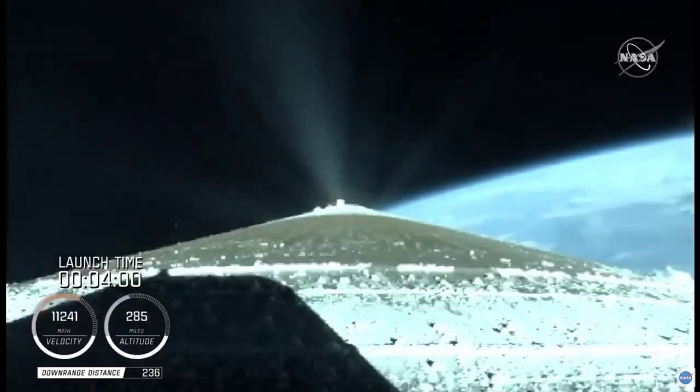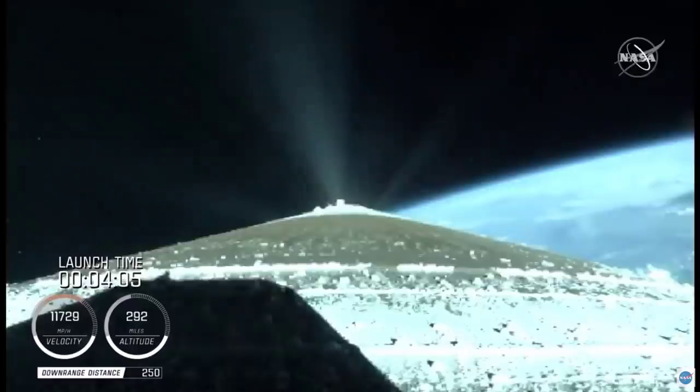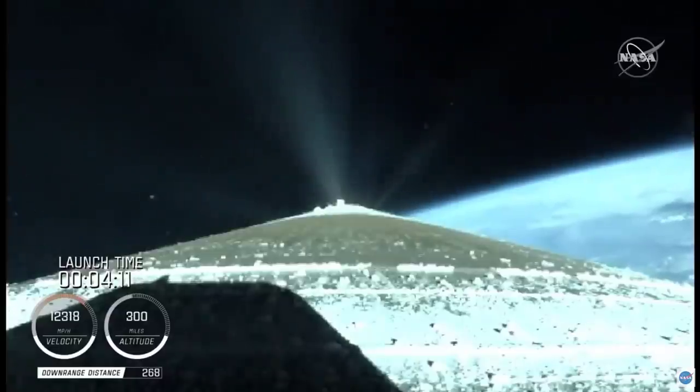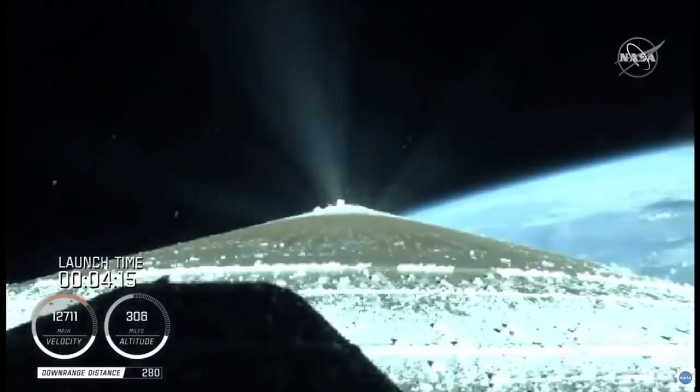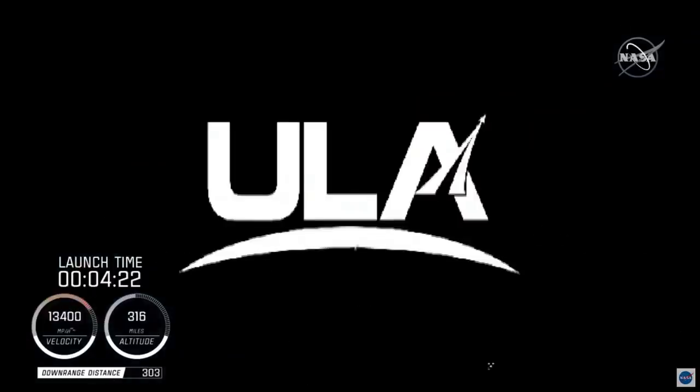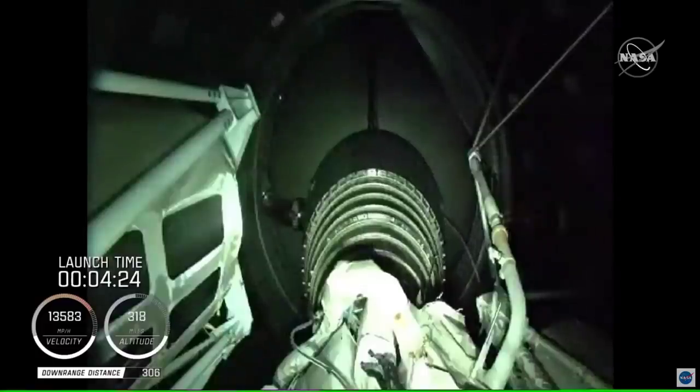We have good indication of payload fairing jettison and Centaur forward load reactor deck jettison. The RD-180 is throttling back up to attain a 4.6 G acceleration. Engine response continues to look good. Centaur has begun the boost phase chill-down sequence to thermally condition the RL-10 for operation. We have good indication of Atlas-Centaur separation. Standing by for BECO shortly.